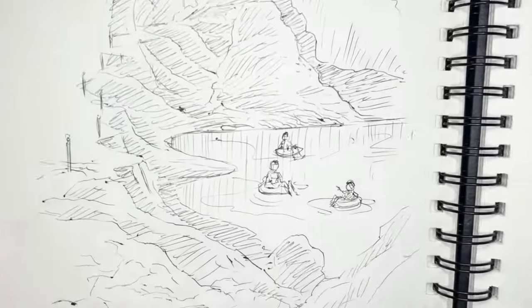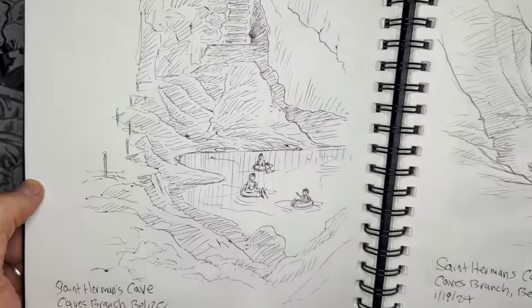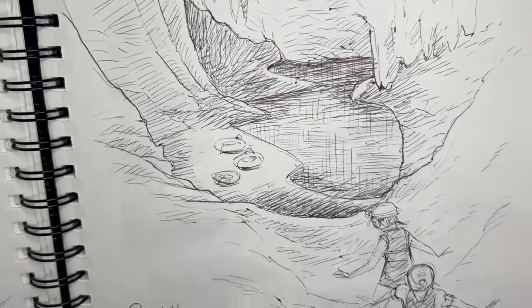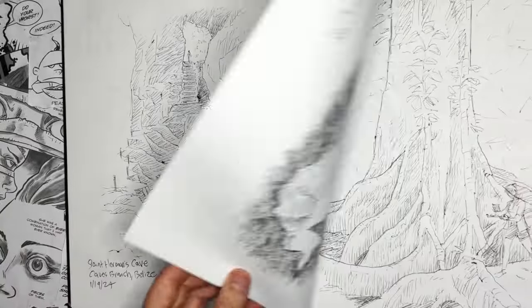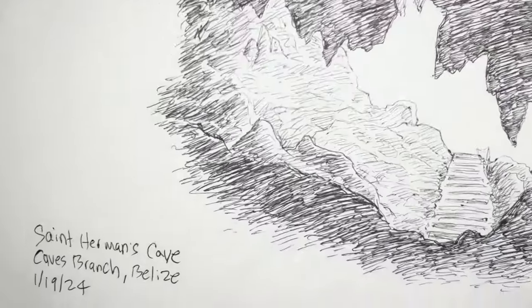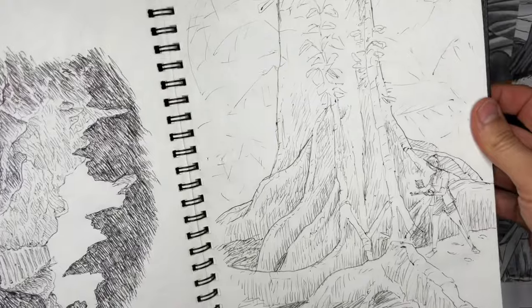This was amazing — going into a cave and we tubed. It's the first time we've ever tubed in a cave. Lots of amazing images. I had to take pictures for this one because it's too dark to actually draw, so I took pictures and then did sketches when I got out. We had a guide who brought us through. We love going into caves. St. Herman's Cave in Belize — just an amazing thing.